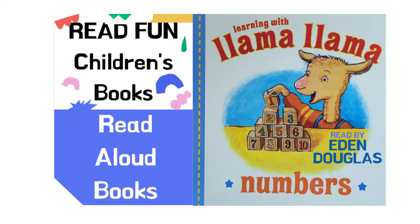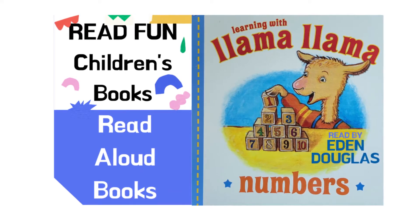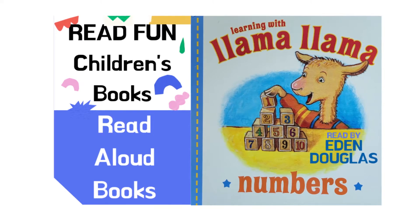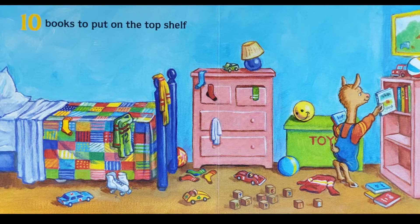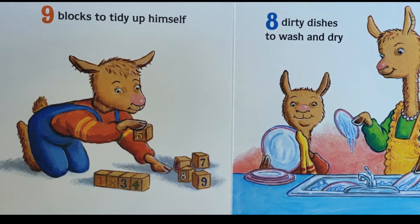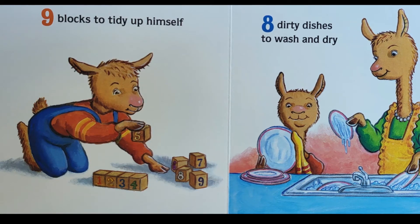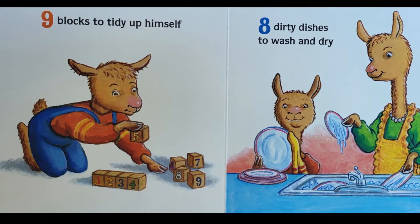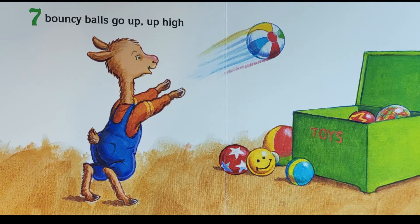Learning with Llama Llama: numbers one, two, three, four, five, six, seven, eight, nine, ten. Ten books put on the top shelf. Nine blocks to tidy up himself. Eight dirty dishes to wash and dry. Seven...